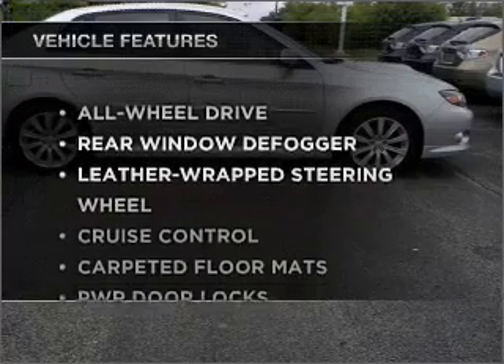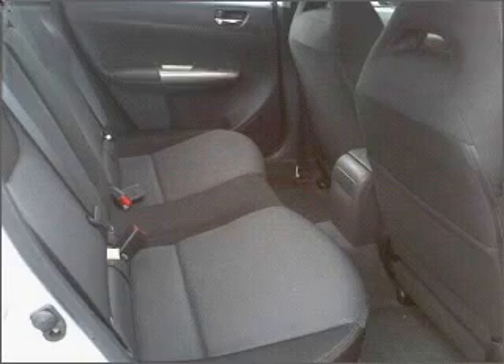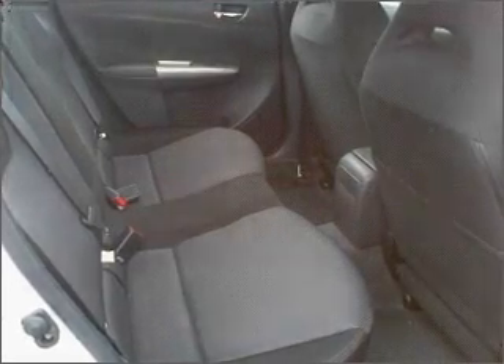Enjoy these notable features included in this vehicle: power door locks, power windows, power steering, cruise control, and an alarm system.